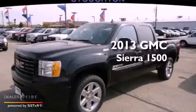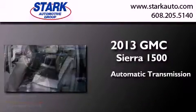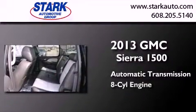This is a brand new 2013 GMC Sierra 1500. This truck has an automatic transmission and a V8.